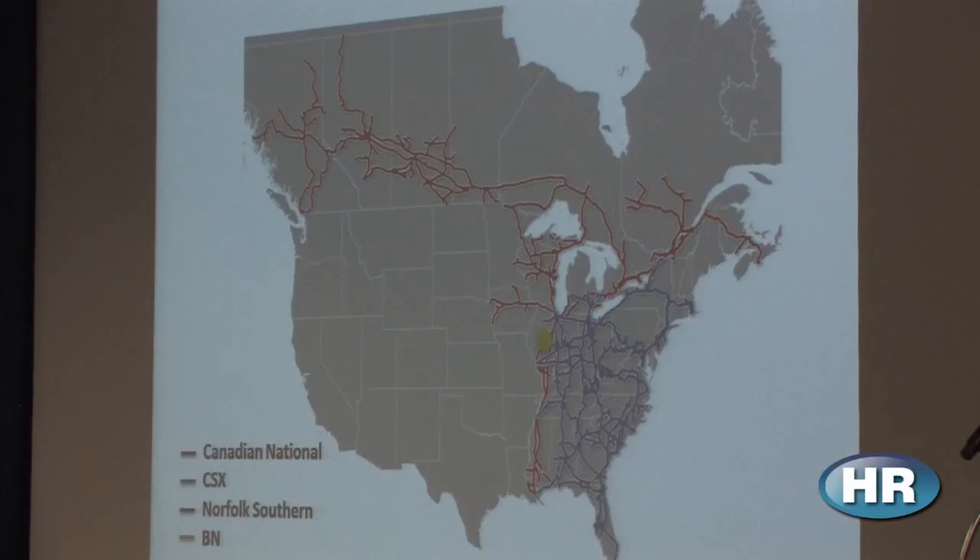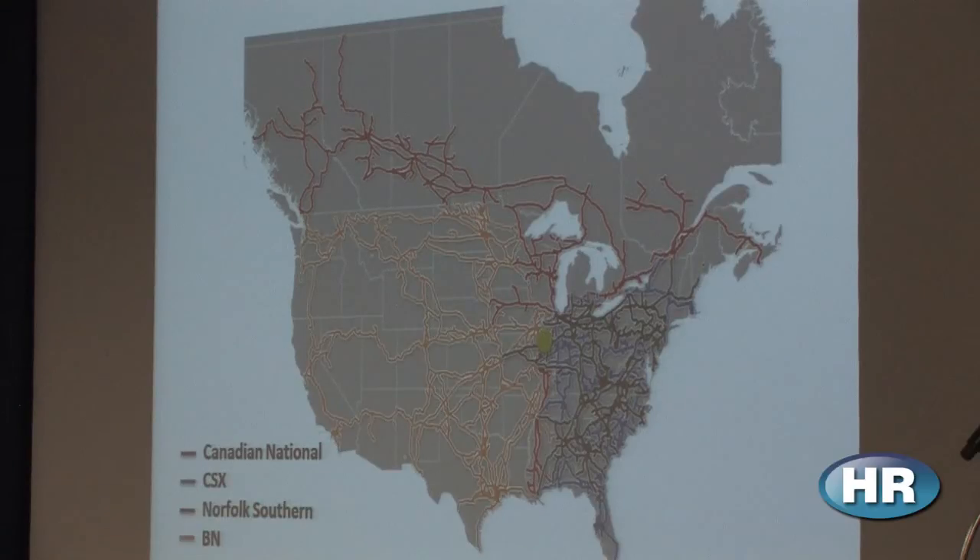With CSX, we have the eastern seaboard covered — New York, Norfolk, Charleston, and Savannah — and we ship out of all those locations from Decatur. Adding Norfolk Southern, they also cover the eastern seaboard, but they also allow us to get all the way to Kansas City, where we connect with the Burlington Northern BNSF in St. Louis and Kansas City to reach the west coast.